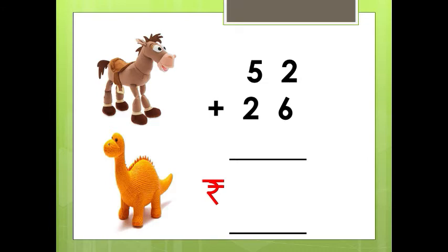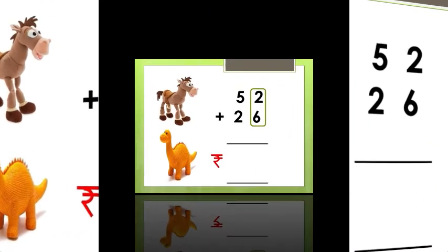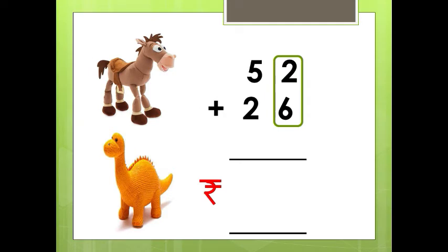See, for adding, first we have to add the numbers in the ones place. Here the numbers in the ones place are 2 and 6. What is 2 plus 6 children? Very good. 2 plus 6 is 8.